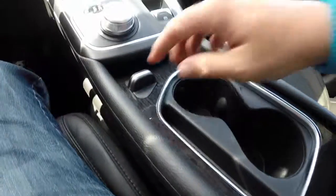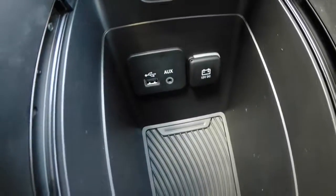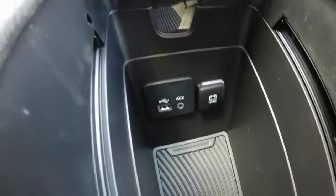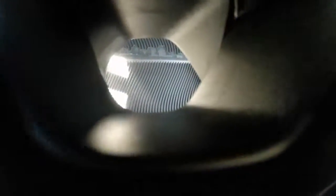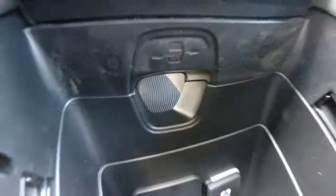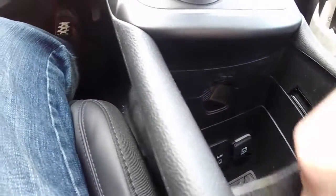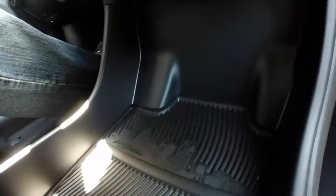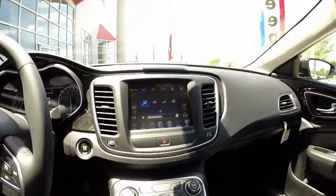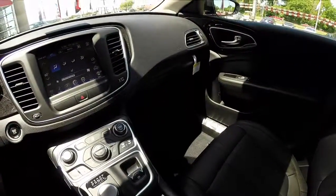Genuine American walnut wood trim on the interior. The sliding console reveals your power points, a deep storage well, and a pass-through if you would like to route your cords through and charge your devices on the open floor below. This vehicle does have dual integrated cup holders. This storage tray is available because of the no linkage between the parking brake and the transmission selector.